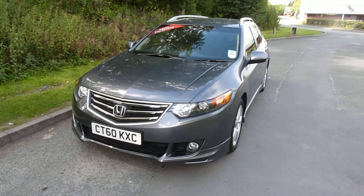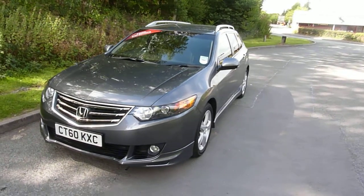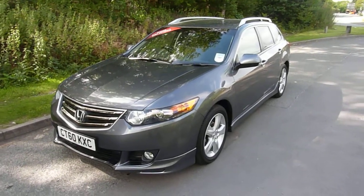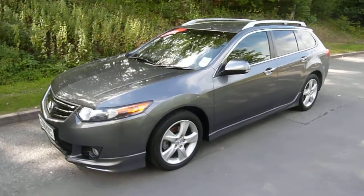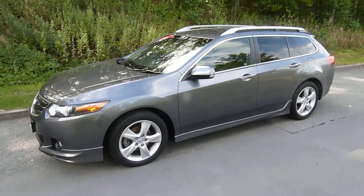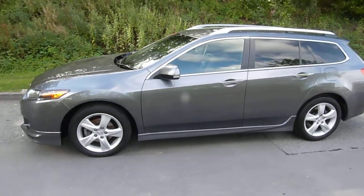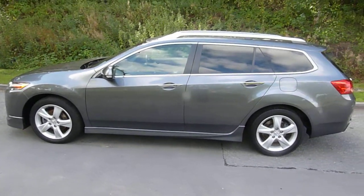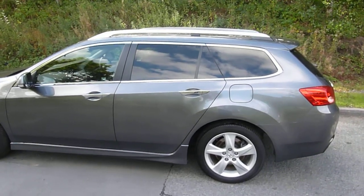Hello, I'm Ian and welcome to JT Hughes in Newtown. Today I'll be showing you around a Honda Accord Tourer — this is the ES GT model. This car was registered in January 2011, registered by the company and has been a demonstrator. It's covered 6,126 miles, finished in polished metal metallic paint, and fitted with the 2.2 DTEC automatic engine.